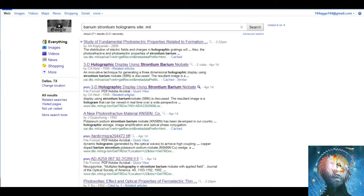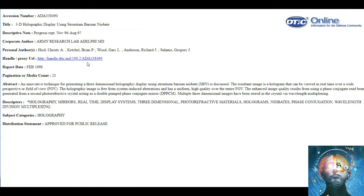If you notice the first thing that comes up is this one right here, and you can get to the PDF right here. Look what it says: an innovative technique for generating a three-dimensional holographic display using strontium barium niobate is discussed. The result is a hologram that can be viewed in real time over a wide perspective or field of view — that means outside.